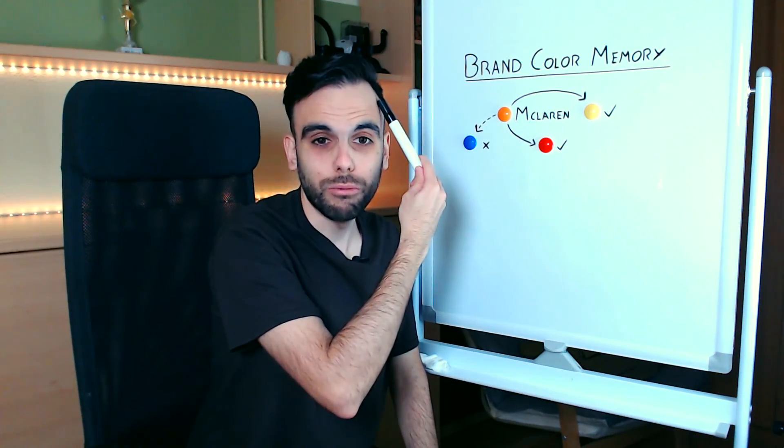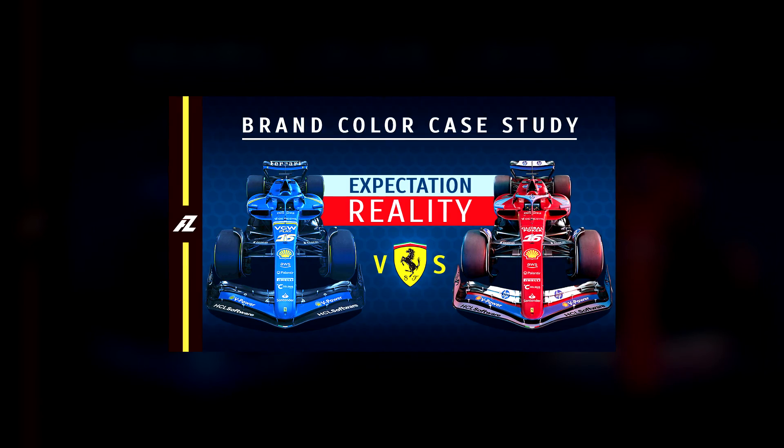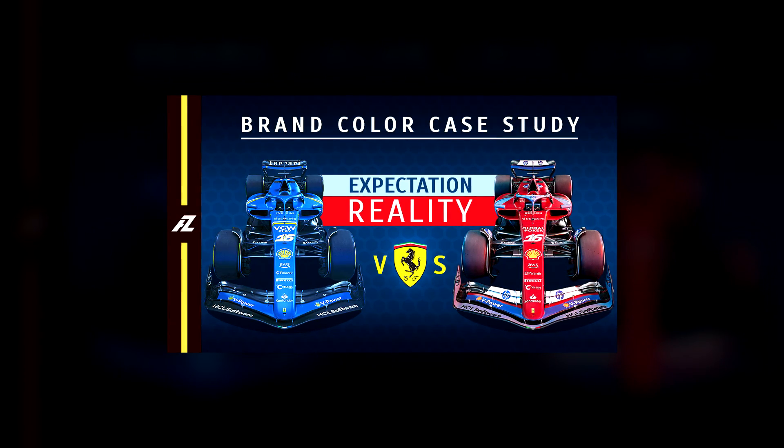About brand color, I recently made a very interesting video explaining why Ferrari decided not to paint their car in full blue — you can watch that video linked at the top. Super interesting, check it out.